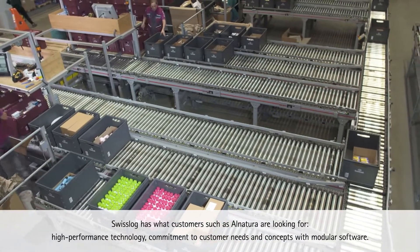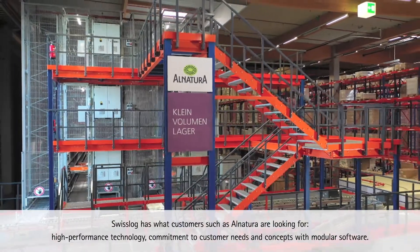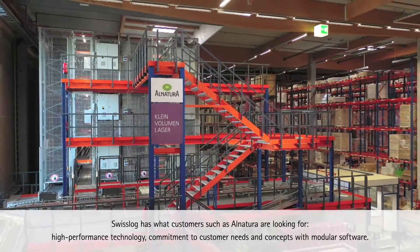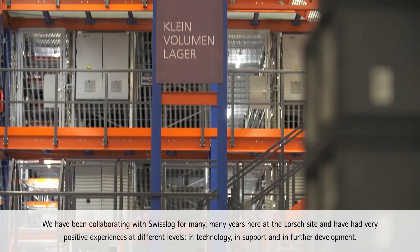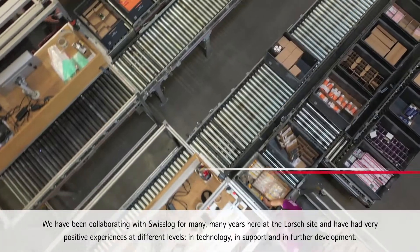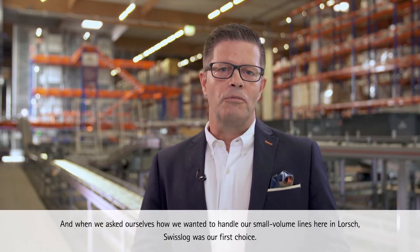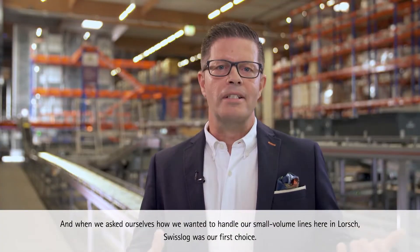Swisslog has what customers such as Alnatura are looking for: high-performance technology, commitment to customer needs, and concepts with modular software. We have been collaborating with Swisslog for many, many years at the Lorsch site and have had very positive experiences at different levels — in technology, in support, and in further development. When we asked ourselves how we wanted to handle our small volume lines here in Lorsch, Swisslog was our first choice.